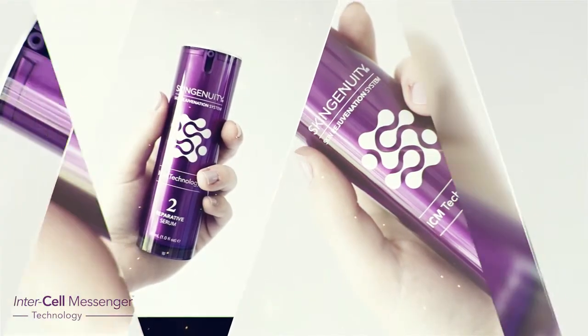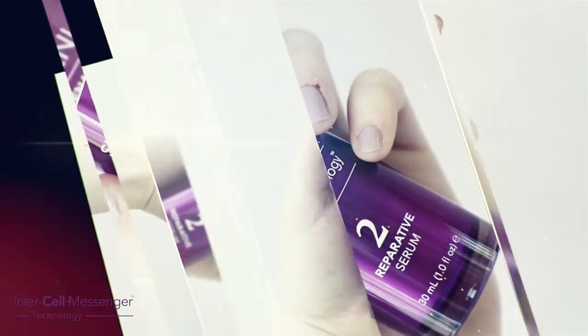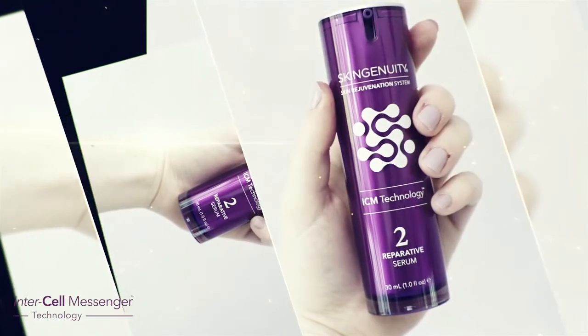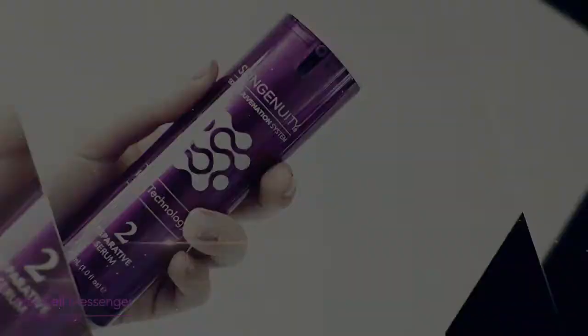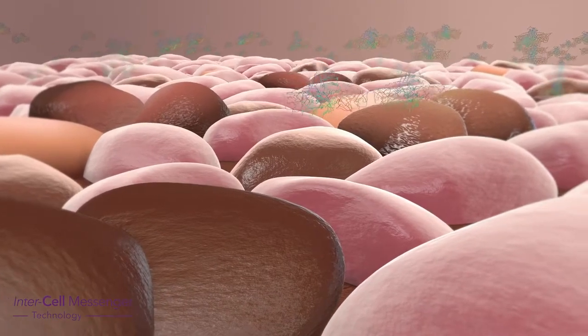SkinGenuity Skin Health range contains natural DNA enzymes that help the DNA repair the skin and help improve the damage to the skin from the sun and other environmental factors.